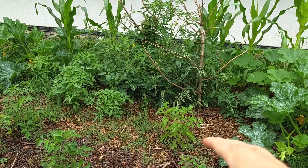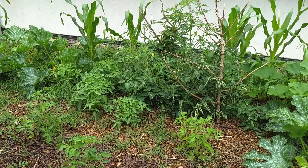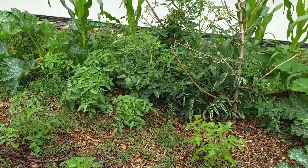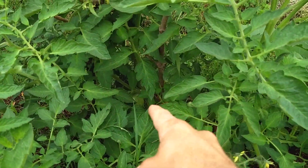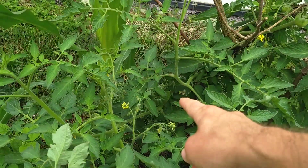Even the ones that were pretty much laying down on the ground, I haven't seen any problems with the leaves yet. So hopefully that's going to be okay. They're going crazy — there's so many tomatoes on here. You can really see this plant has a ton of tomatoes on it. Lots of tomatoes, and there are some really nice ones in there.